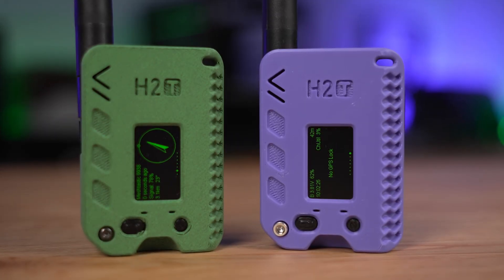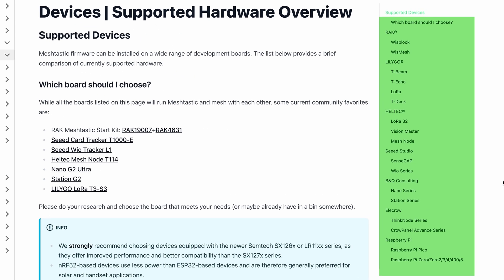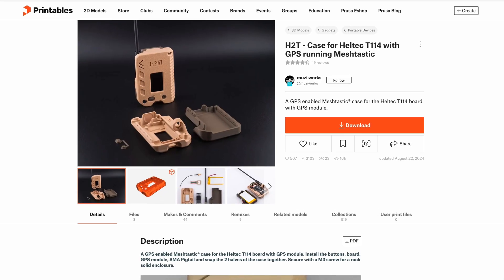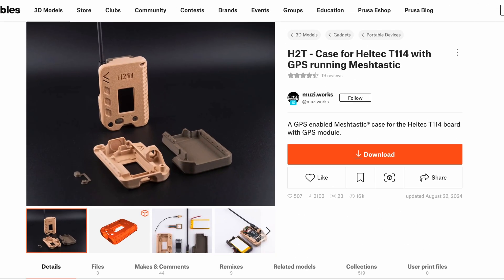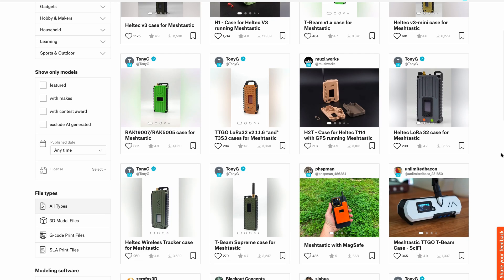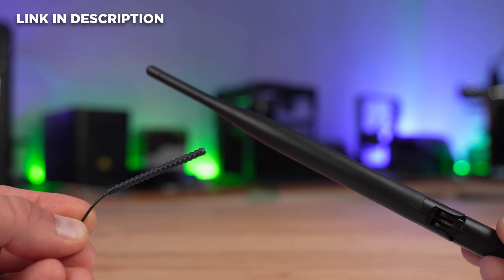But what does it actually take to make one of these? The first step is choosing the right hardware. On the official Meshtastic homepage you'll find a full list of supported boards — and it's worth checking, because compatibility makes the setup much easier. I went with the Heltec T114 board. It's affordable, supports GPS, and can charge a battery directly via USB-C. And most importantly, there's an excellent 3D-printable case for it by Musiworks on Printables, complete with a full bill of materials. There are also plenty of alternative case designs on Printables or Maker World if you prefer a different look. And since range depends heavily on the antenna, I replaced the stock one with a larger model — the link is in the description.